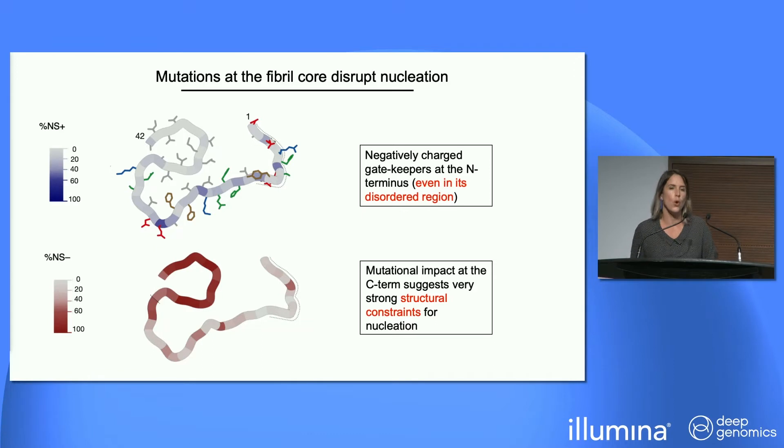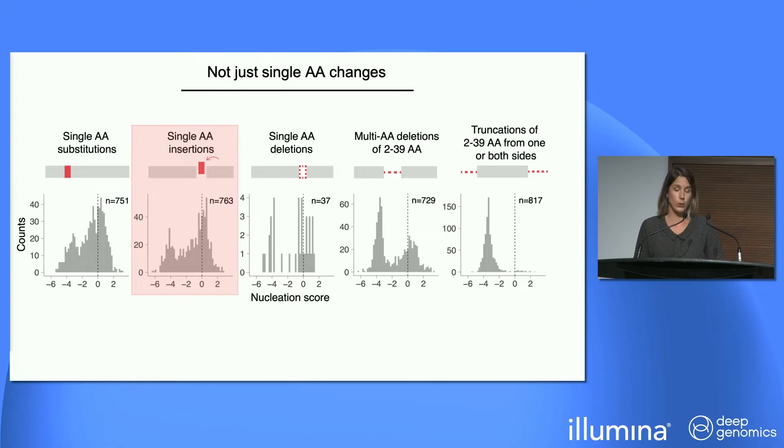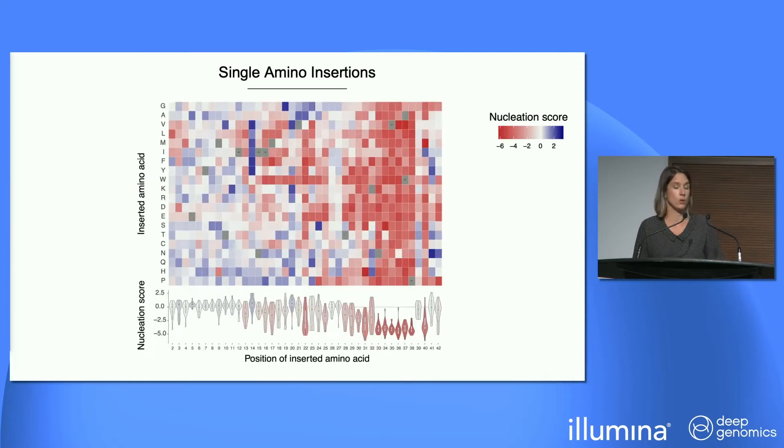For insertions, the map is somewhat similar to substitutions — there's a major difference between N-terminus and C-terminus. Notably, positions 33 to 38 show virtually all mutations disrupting nucleation, suggesting an extremely protected inner core. Interestingly, the last four residues tolerate more mutations, suggesting they may accommodate side chains and are more exposed to solvent.